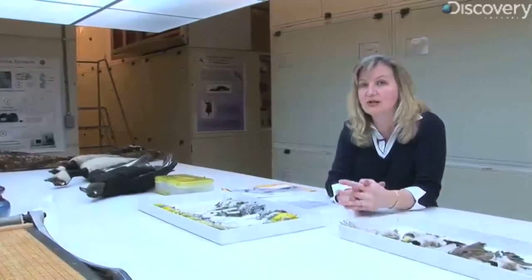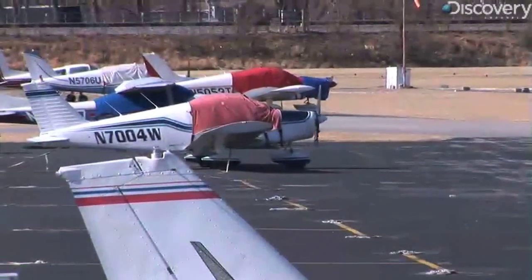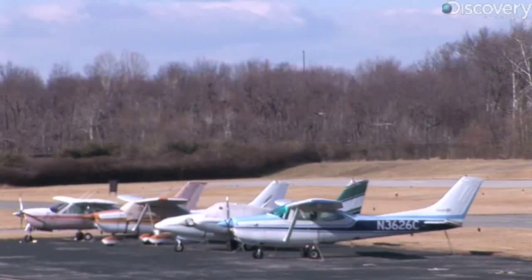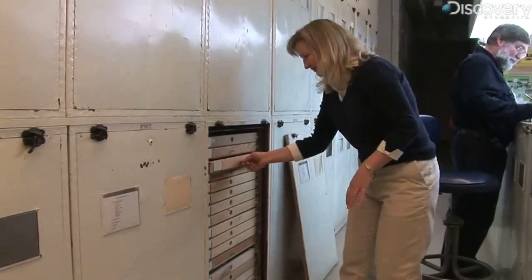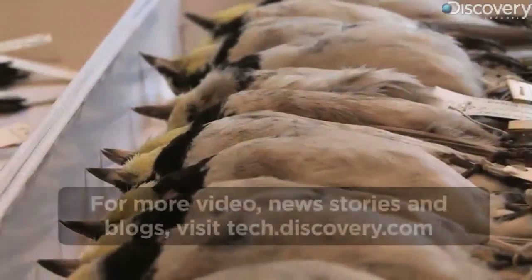If you know the species of birds that's causing the problem, that's the first step in figuring out what to do about it. Do you want to cut the grass? Let the grass grow? Move this pond? Move a dump away from the airport? Knowing the species involved is the first step, and Dove says hopefully that will decrease the number of bird strikes.